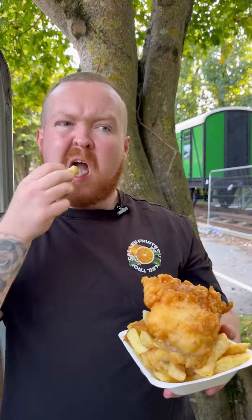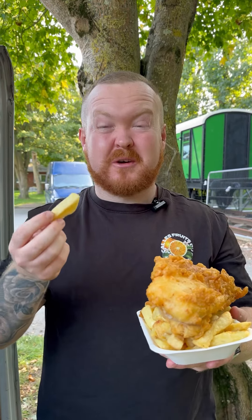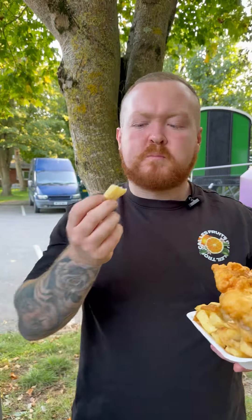Chips. Chips are okay, nothing special, but they're crispy and potatoey. Yeah, they're okay — not the best, not the worst.